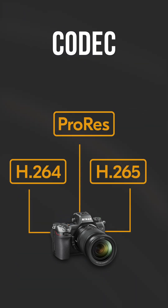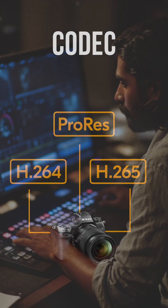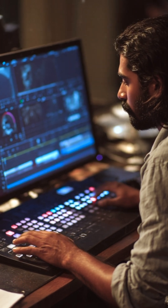So what exactly is a Kodak? Think of it as a language your camera uses to record video. Your Kodak decides how much space it will take, how your footage is stored, and how easily you can edit it in your editing software. Some Kodaks are made for speed while some are made for pure quality.